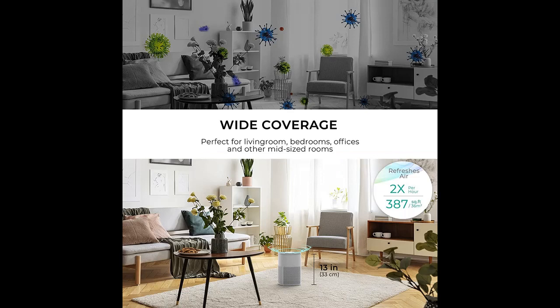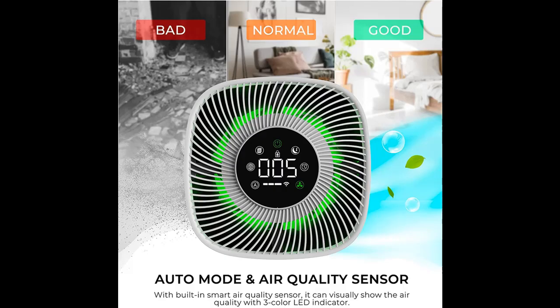The display lights of this desk air purifier will be turned off under sleep mode. There are also two soothing sounds to choose from for a good night's sleep.